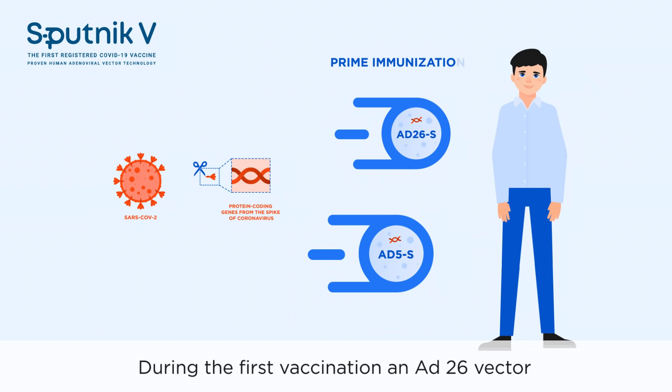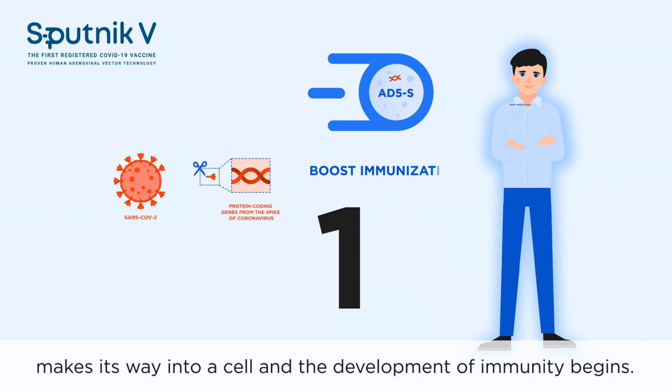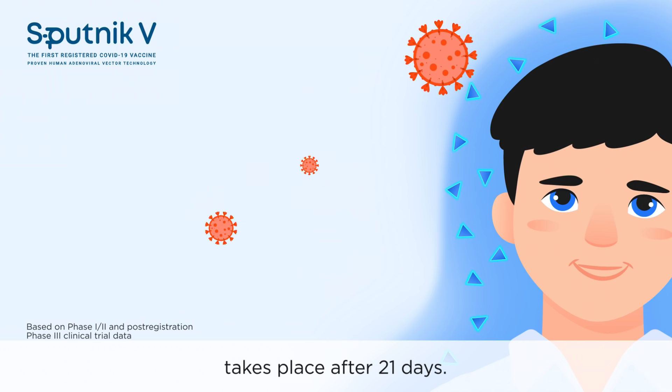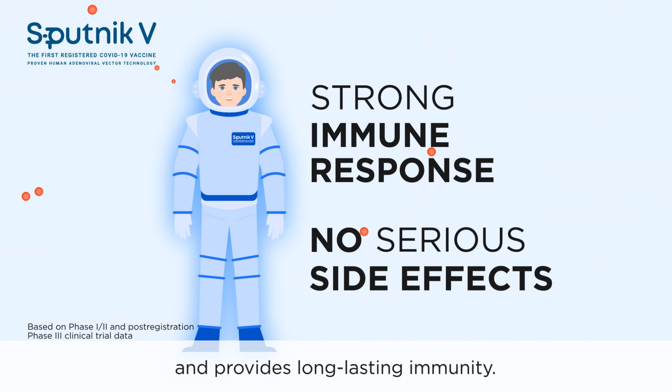During the first vaccination, an Ad26 vector makes its way into a cell and the development of immunity begins. The second vaccination with vector Ad5 takes place after 21 days. It boosts the immune response and provides long-lasting immunity.